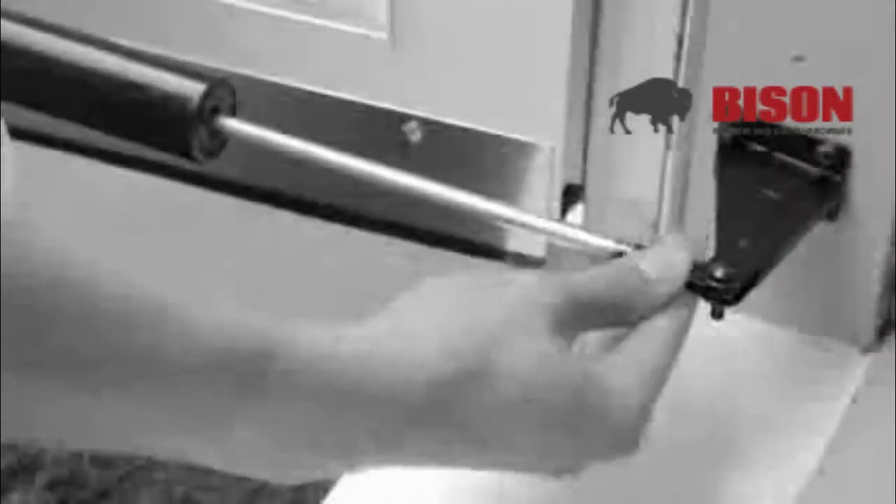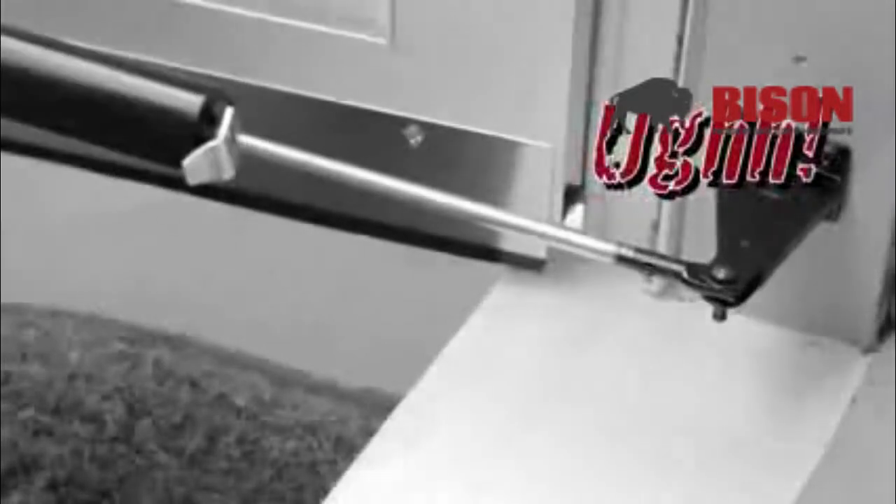Does your storm or screen door hit, bump, and slam? Do you find yourself fumbling with a clumsy lock washer just to keep your door open?